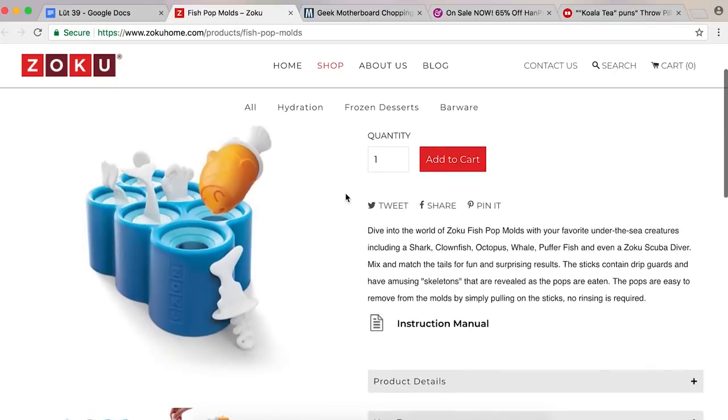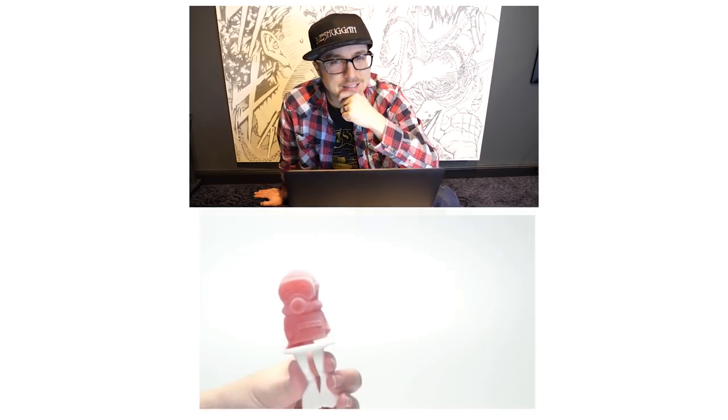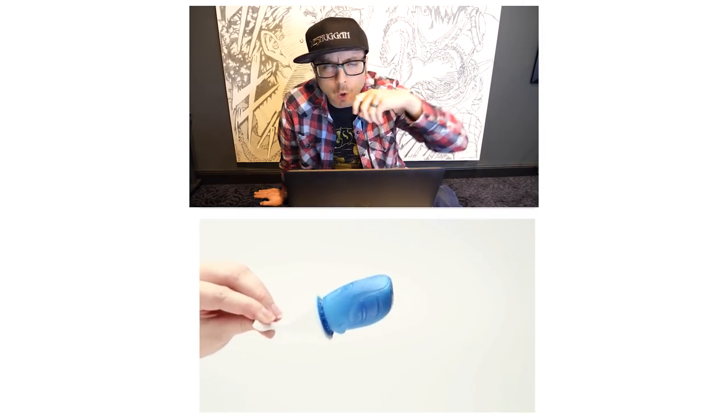Fish pop molds — so you can make little popsicles that look like little fish. I remember when I was a kid, 700 years ago, we had little pop molds and we'd make little ice pops out of orange juice or soda. It was amazing. But now things just get better — now that orange juice popsicle can look like a shark.